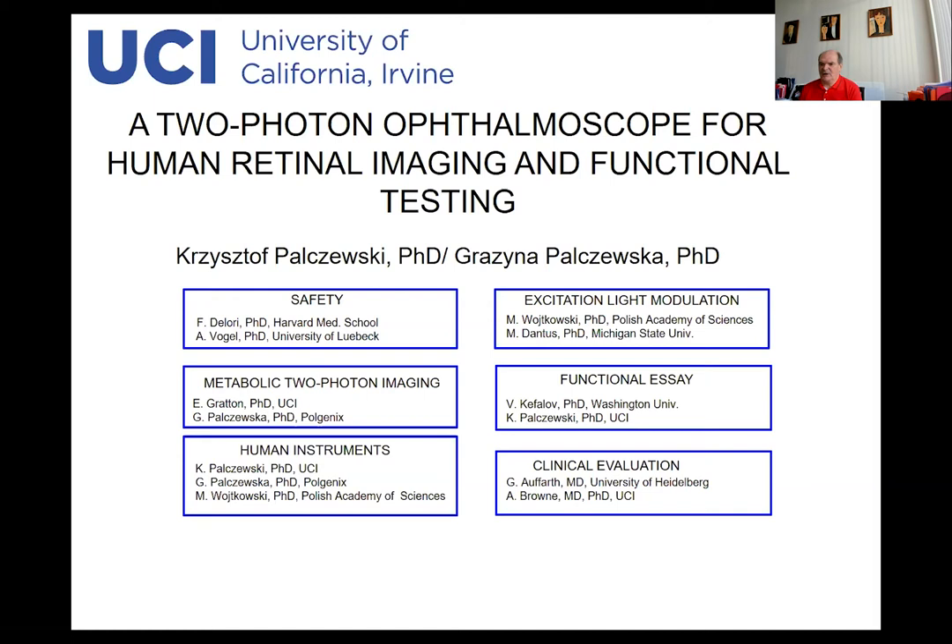Everybody on this list contributes tremendously to this project, but I would like to single out a few people, namely Eric Graton from the University of California, Irvine, and Dr. Andrew Brown, who is a retina specialist in our institute and was extremely helpful for human imaging. And none of this work would be possible without tremendous help from Maciej Wojtkowski, who helped in human imaging both for light sensitivity as well as for imaging.